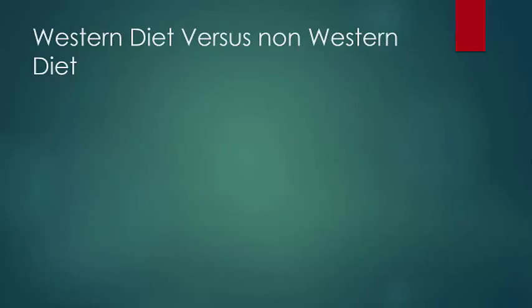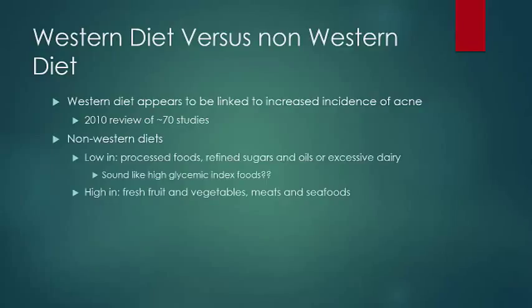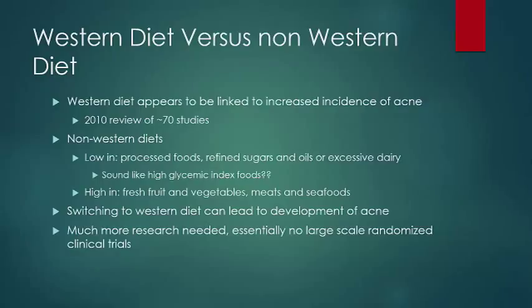Interestingly, there does appear to be a relationship between the incidence of acne and whether or not you eat a Western diet, compared to individuals eating a non-Western diet. A 2010 review of the evidence reviewed approximately 70 papers on the subject. Non-Western diets tend to have little or no processed food, refined sugars, oils, or excessive dairy — essentially high-glycemic index foods. Instead, they are high in fresh fruits, vegetables, meats, and seafoods. It also appears that you can switch from a non-Western diet to a Western diet and your acne will worsen.